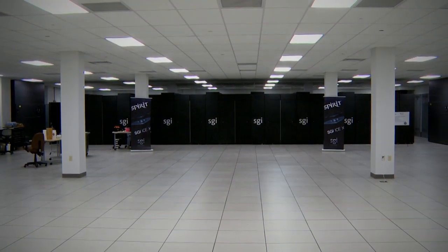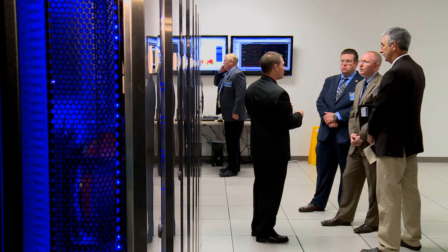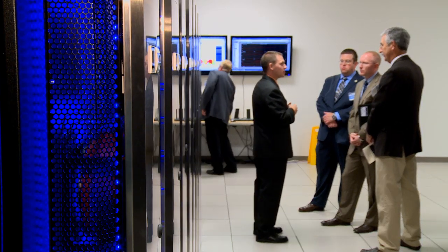Even with two of the fastest computers in the world, the SRC still has plenty of room and is adding another supercomputer next year. Reporting from Wright-Patterson Air Force Base, I'm Matthew Klaus.